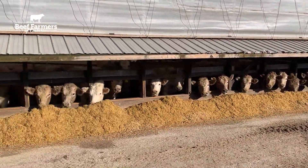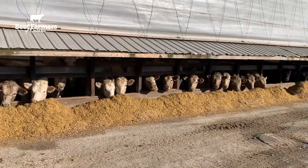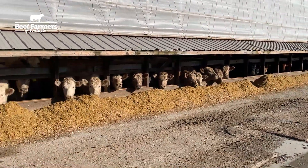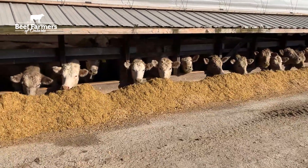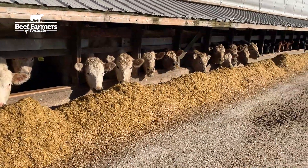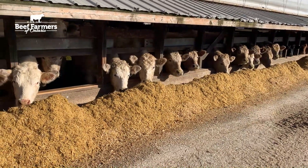Feed accounts for a significant portion of the input costs when it comes to feeding cattle. Feed intake and the utilization of those feed resources can dramatically impact the profitability of your business. As feed ingredient prices continue to climb and fluctuate, that can become even more pronounced.